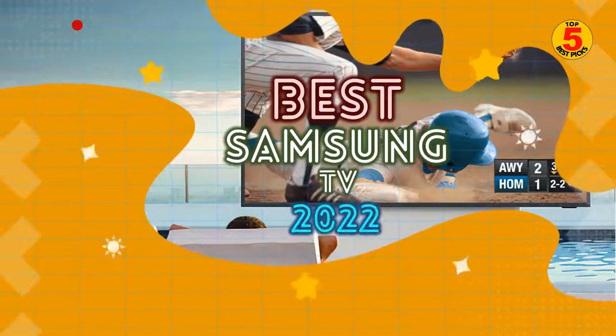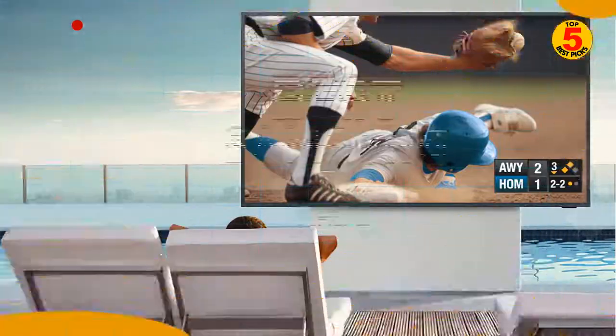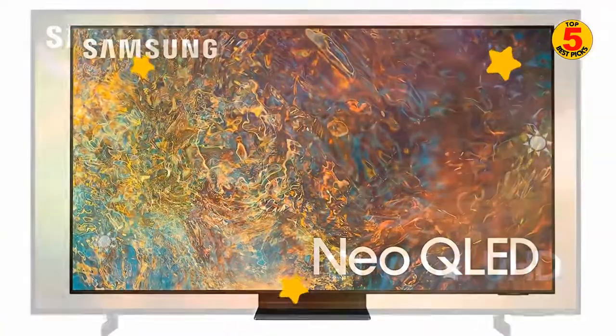In this video, we'll recommend to you the best Samsung TV to buy in 2022. We included the pros and cons of each product, so you can decide before buying the best one.